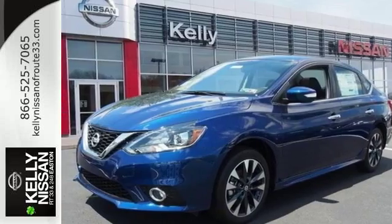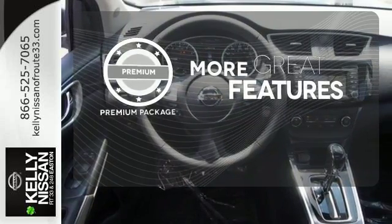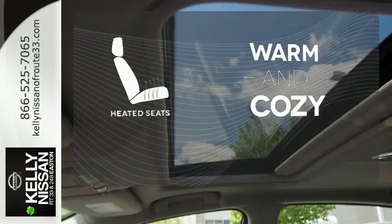Satisfying convenience. The new definition of luxury. The premium package gives this vehicle that extra touch of class and luxury. Never feel lost again with the navigation system. Wrap yourself in the comfort of heated seats.